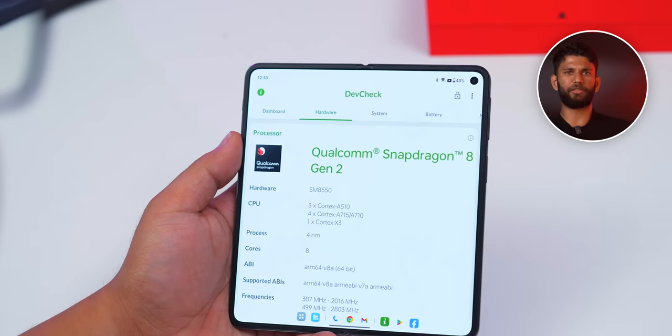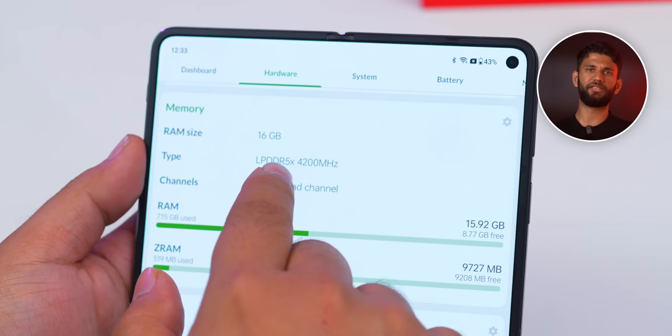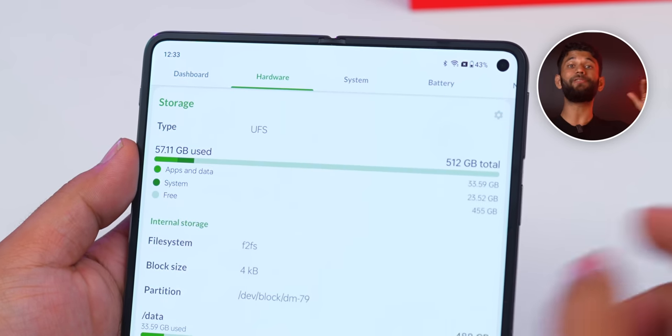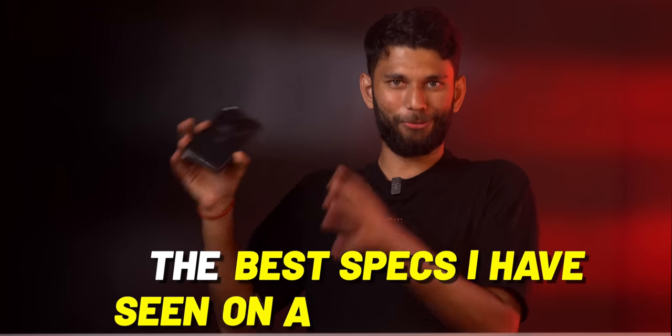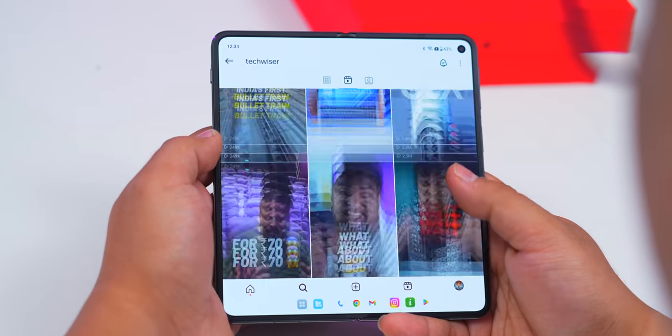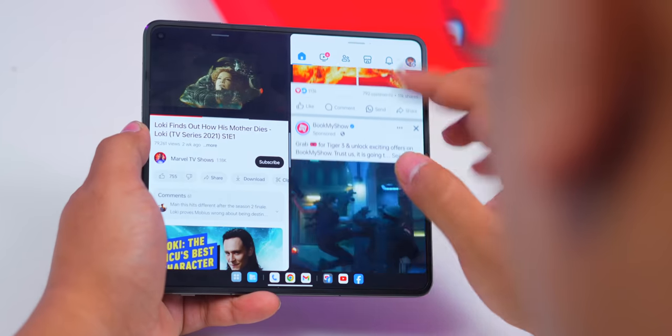Folding phones are basically flagship phones, so you get the latest and greatest specs. This has a Snapdragon 8 Gen 2, 16GB LPDDR5X RAM, and 512GB UFS 4.0 storage — by far the best specs I've seen on a folding phone. Normal daily performance is very smooth. Doing social media, watching videos, multitasking — there is no lag. Even games like BGMI will run smoothly for sure.